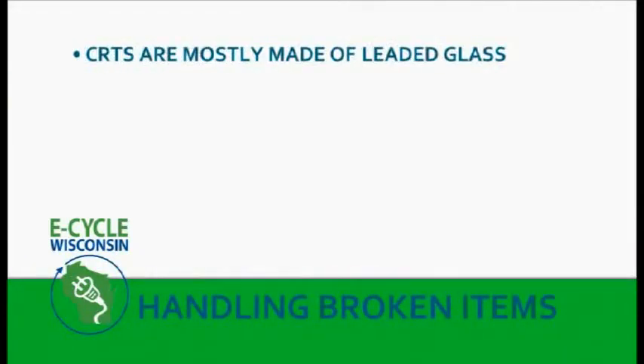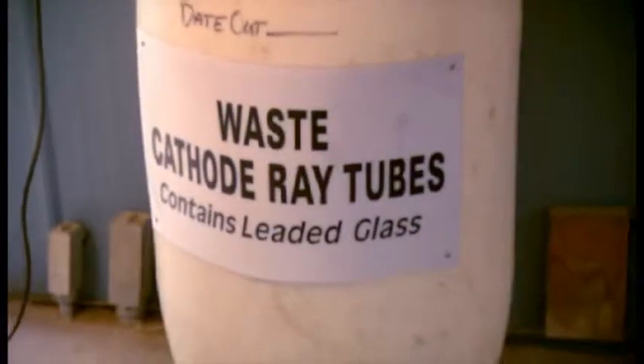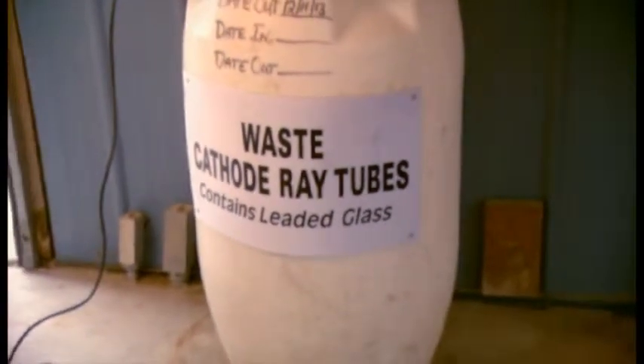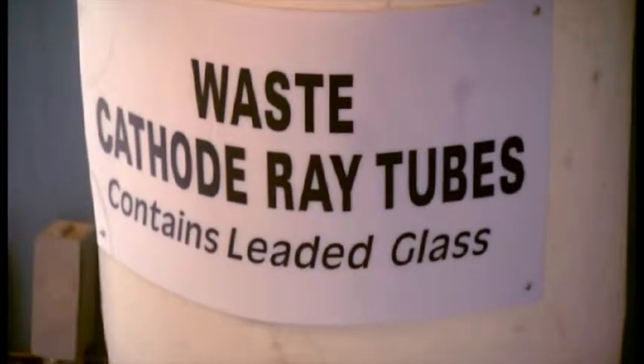Most of our efforts are to keep things from breaking, but someday, somehow, somewhere, something's going to break — or a customer is going to bring in something that is already broken. Here's how to safely handle that situation. Broken tube TVs and monitors are the items we need to be most concerned about because CRTs are mostly made of leaded glass. Lead is harmful to humans and the environment and needs to be cleaned up immediately. We do this by isolating the glass and putting it into a bin that we can tightly seal, then labeling it 'Waste Cathode Ray Tubes — Contains Leaded Glass — Do Not Mix With Other Materials.'